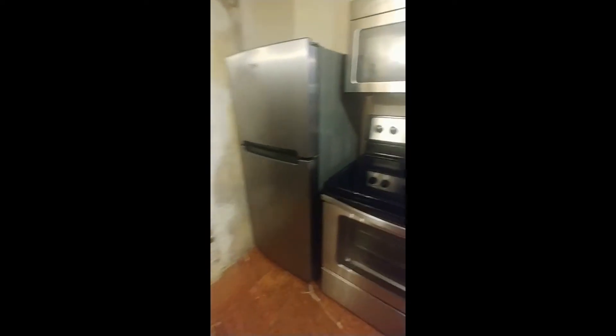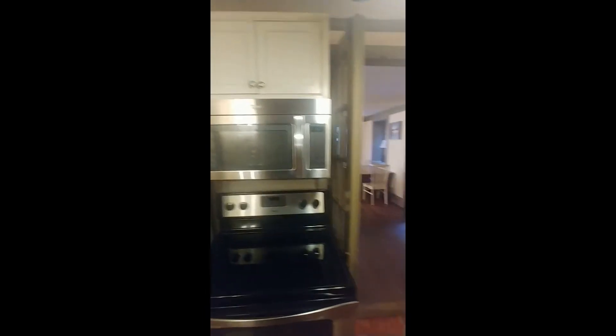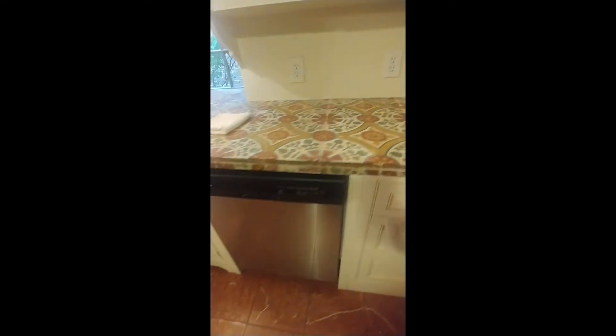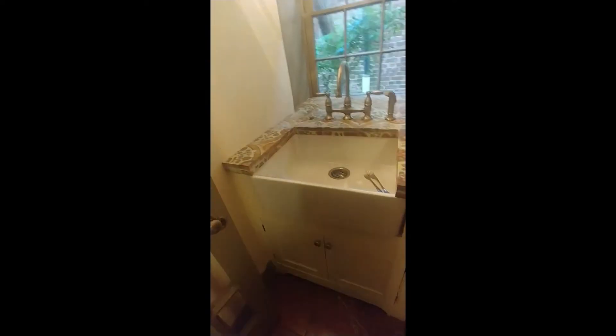Here's a refrigerator, electric stove, and microwave. There's also a dishwasher and a farmhouse sink. All right, let's go on upstairs and check out both bedrooms and the single bathroom.